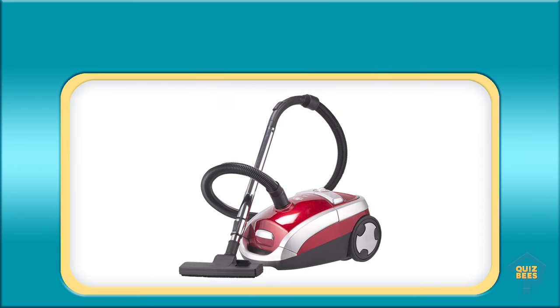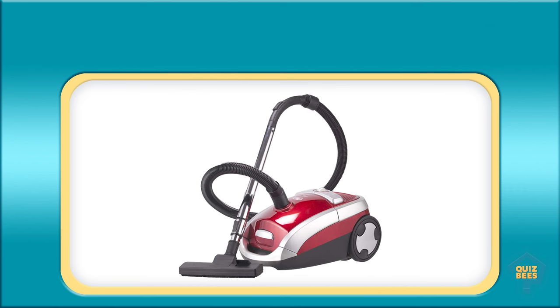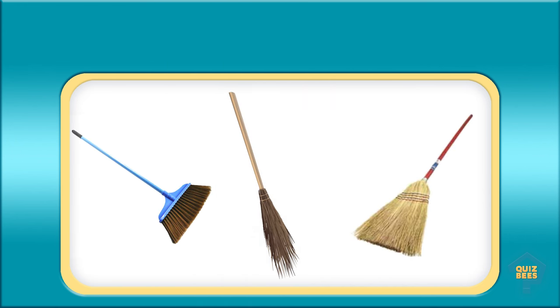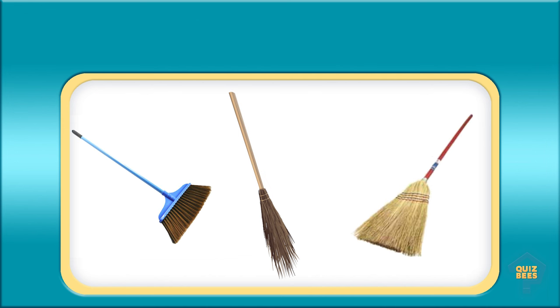What is this? Vacuum cleaner. What do you call this? Broom.